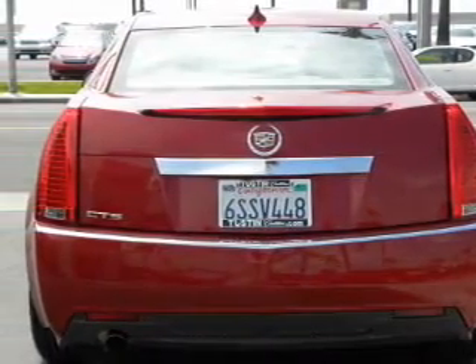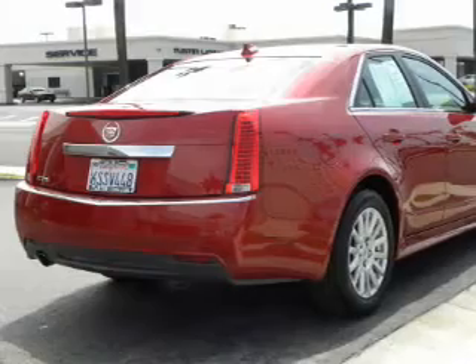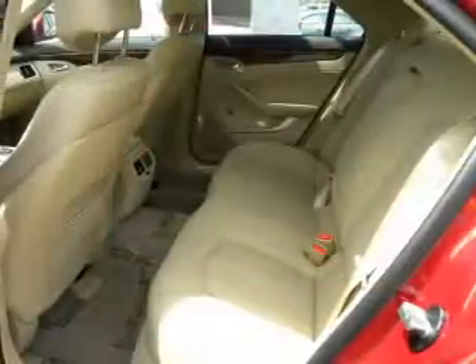Reach your destination effortlessly with the GPS navigation. Heated seats comfort you on cold winter days. He's always hot and she's always cold — solve this problem while driving with dual-temperature controls. Let the outside in with a power sunroof.